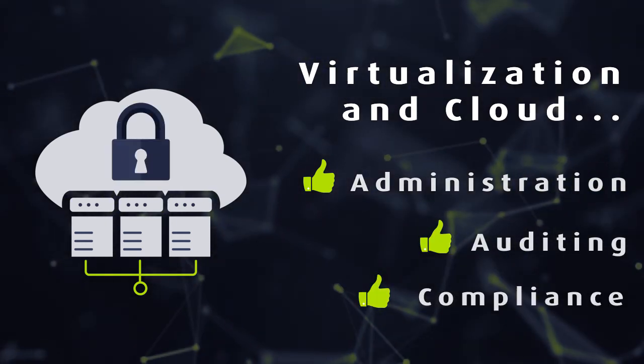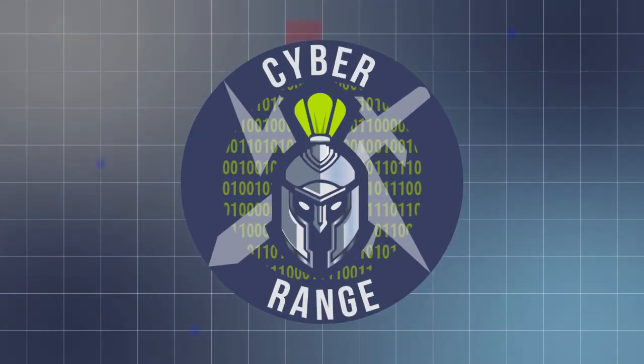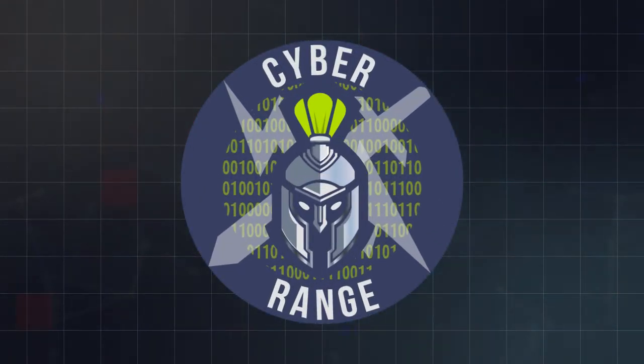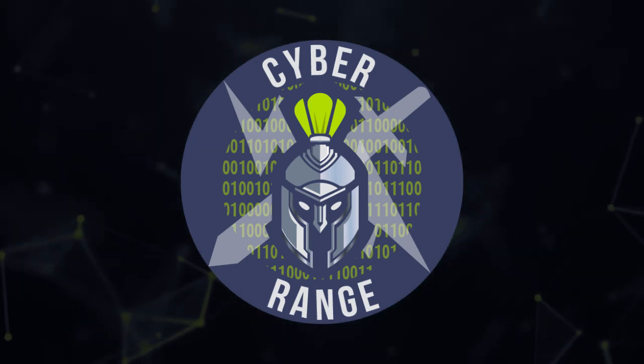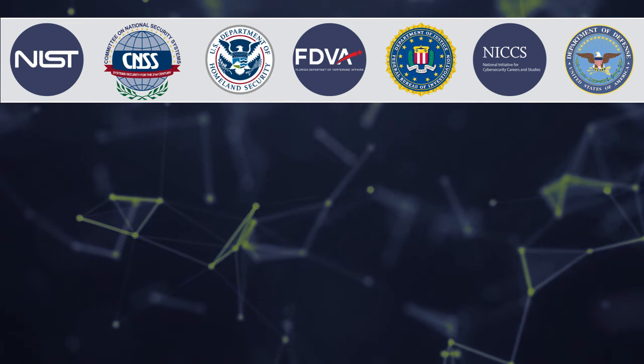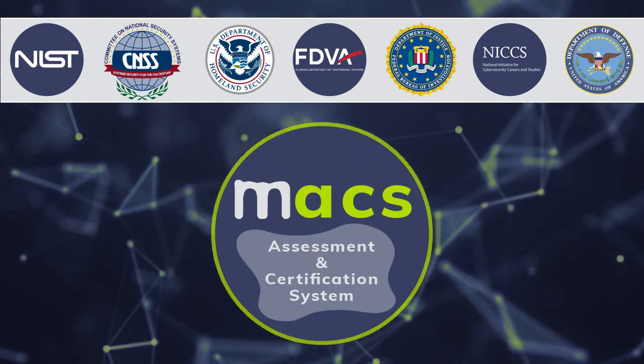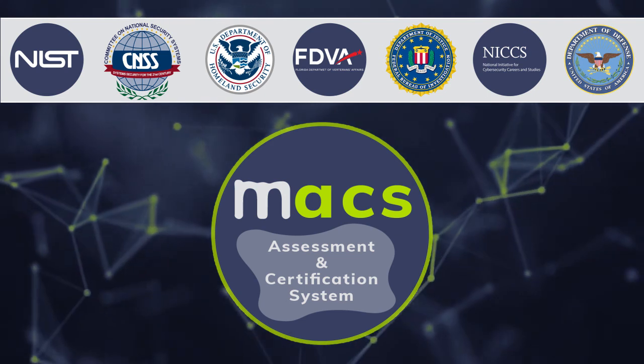The course focuses on cloud security from a real-world point of view and offers hands-on labs in practical situations via our exclusive cyber range. As with all Mile 2 courses, the CCSO Certification carries impressive accreditations and the exam is administered through our SCORM-compliant Max Learning Management System.